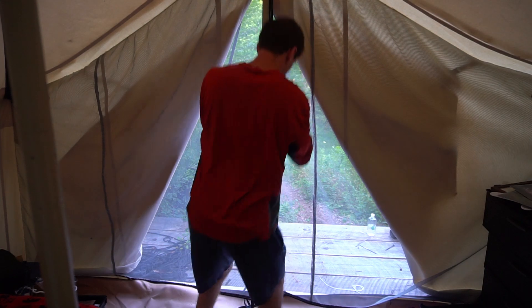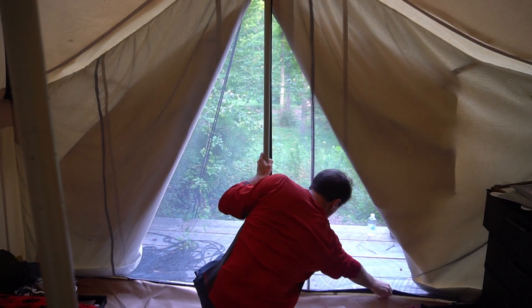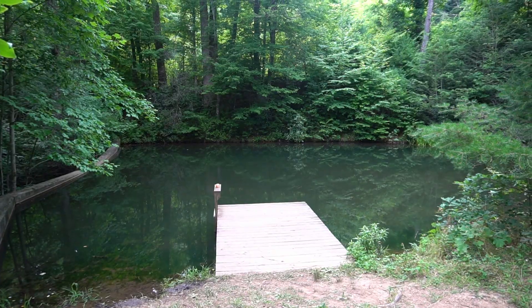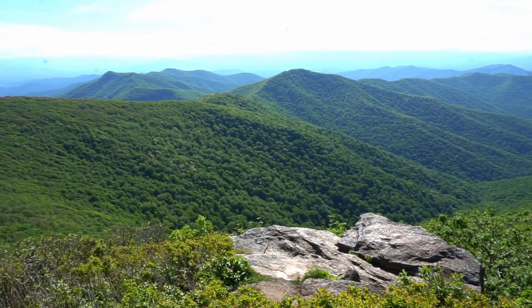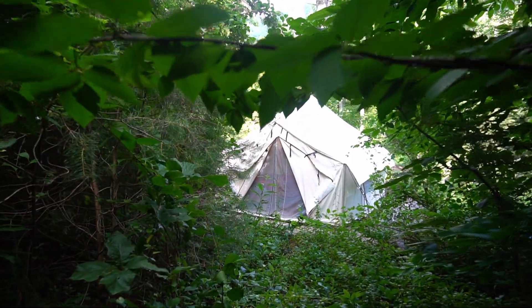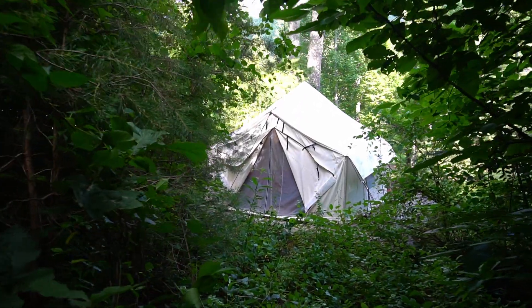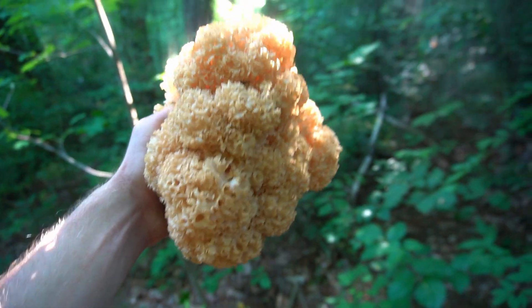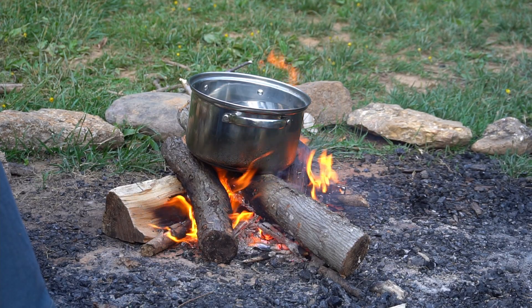This tent has two of everything: two windows, two doors, two outhouses. The property has a farm, several houses, tons of dogs, animals, even a pond. I rent the tent on a 100-acre property that borders a national forest in the Blue Ridge Mountains. I'm surrounded by mushrooms and plants and I go foraging every day and build campfires.